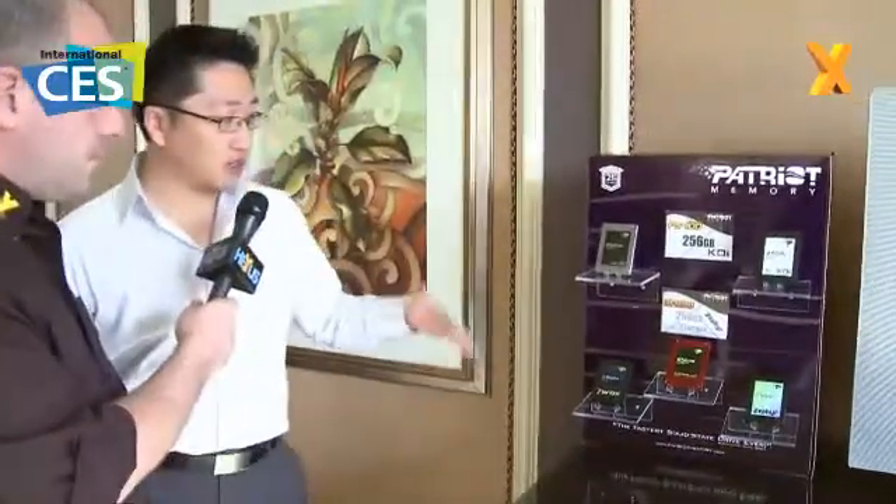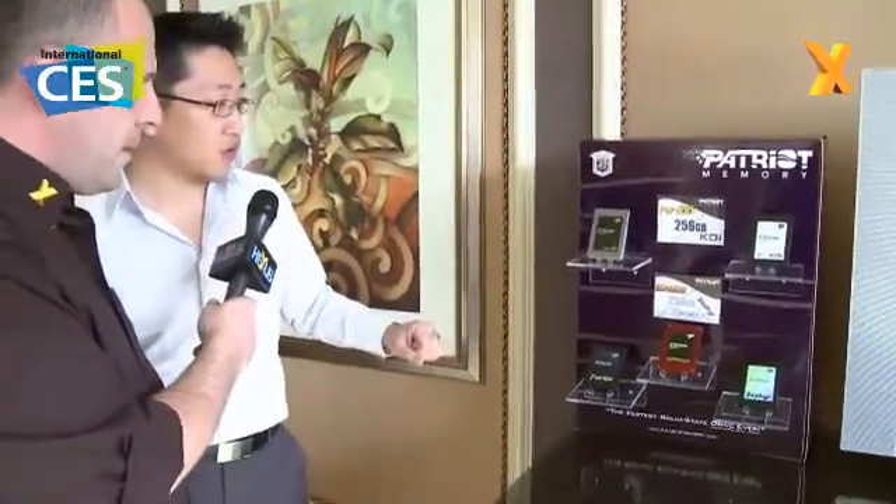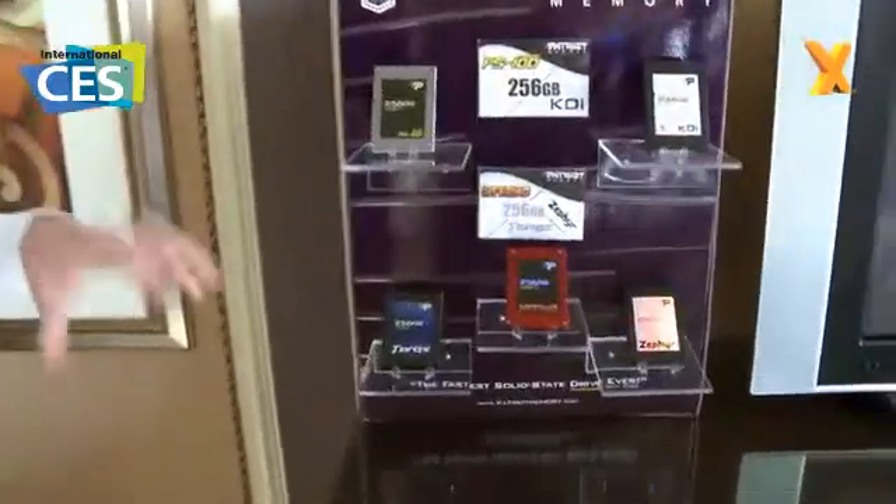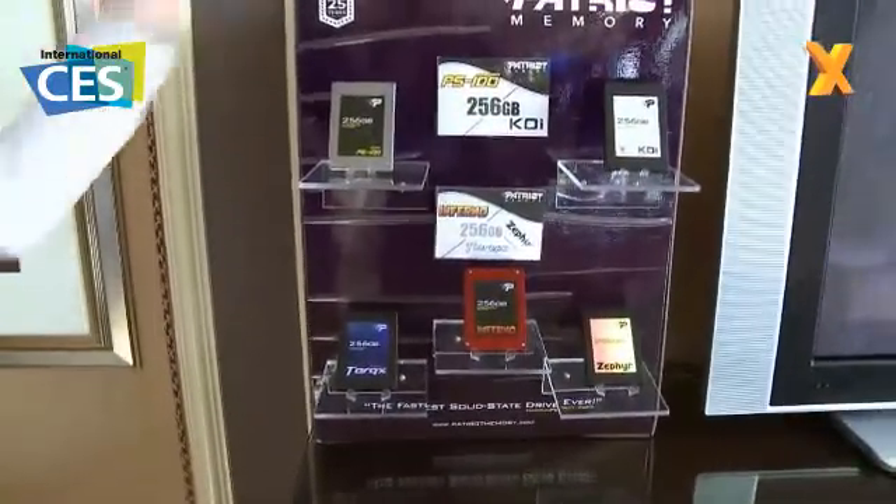I'm personally handling most of the peripheral products, but we also have quite a bit of SSD products in case today. We do have the newly launched PS100, which targets the value series, and also the Koi, which is targeted towards Mac users.